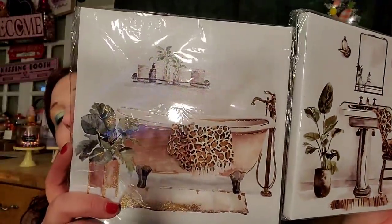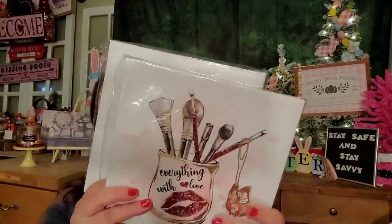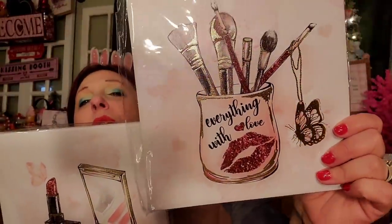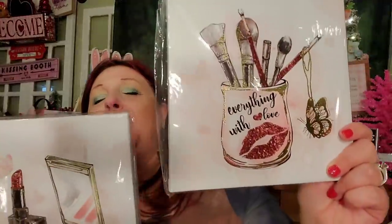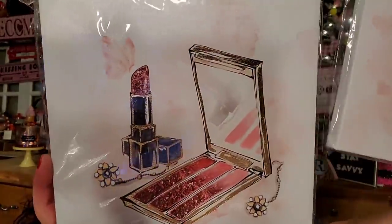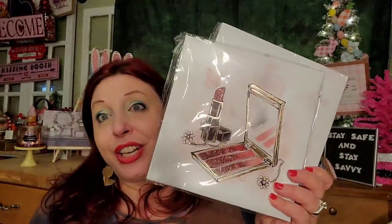I picked up this set because it's literally magnificent — it has cheetah prints in the bathtub and sink design, it's an unbelievably beautiful set. I also picked up this canvas — look at the butterfly, it's so gorgeous. And this one has red lipstick — glitter in the lipstick. I'm all over that. A lot of the canvas art they put out is pink, but I love red, and these are definitely red. So I love these canvases. They're probably my favorite ones I've ever seen.